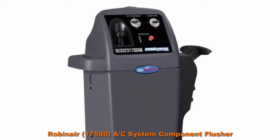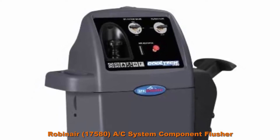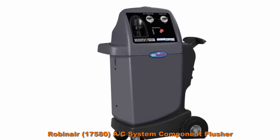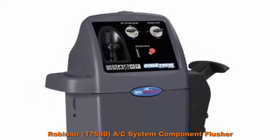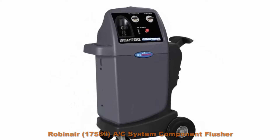Top 5: RobinAir 17580 AC System Component Flusher. Makes flushing of lines, evaporators, and condensers fast and easy. Circulates solvent continuously through components; adapters are needed. Loosens dirt, corrosion, and other debris. By switching the hoses, you can also back flush.